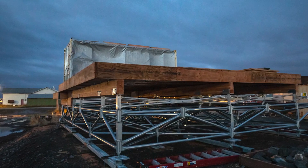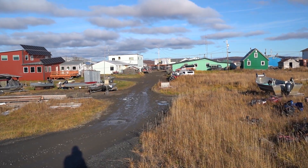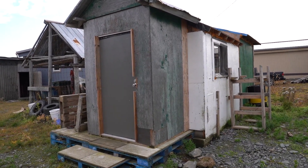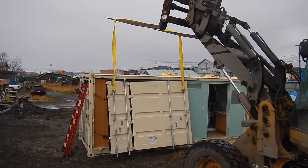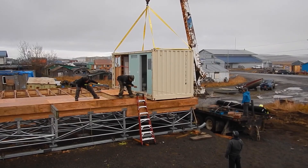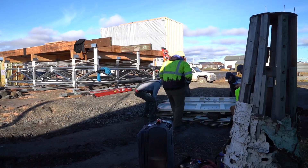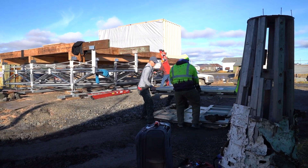With NREL's support, Unalakleet's residents could see more affordable and reliable housing that addresses their unique climate and workforce challenges. While modular technology isn't revolutionary, by including local residents in the research and design process, NREL has helped customize the technology to support both the housing and cultural needs of this remote population.